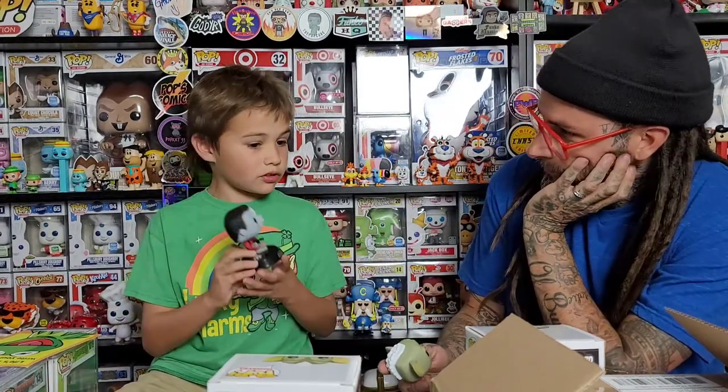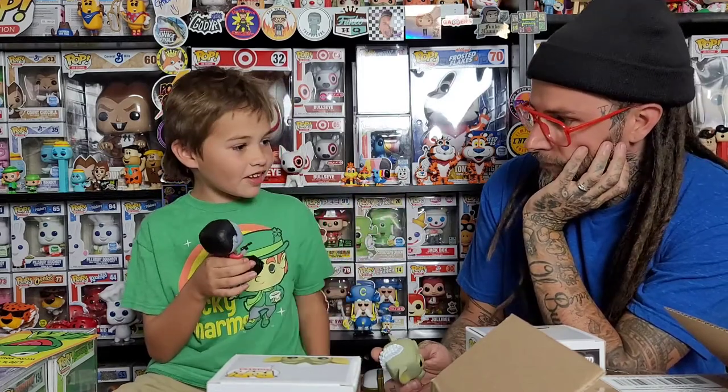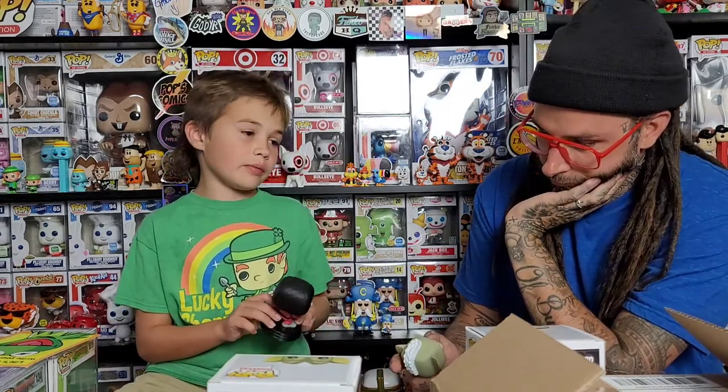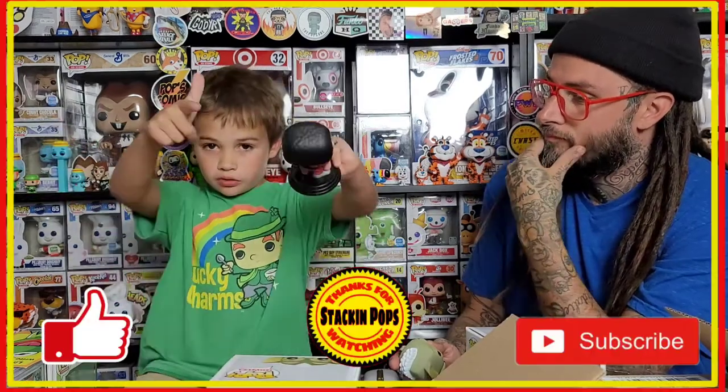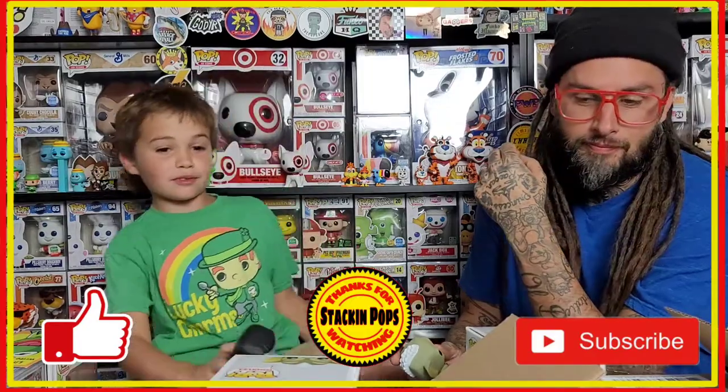Make sure you like and subscribe and comment down below — a lot of people got the mystery boxes! They sold out. We're probably gonna get another mystery box in the future because he has pretty good ones. Can't wait — it's gonna be another episode of Stackin' Pops!